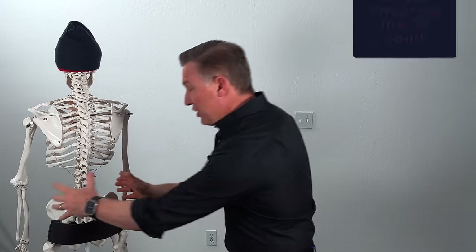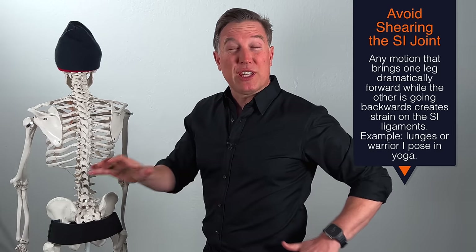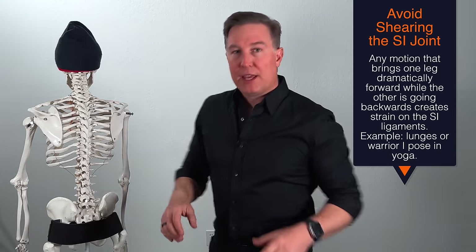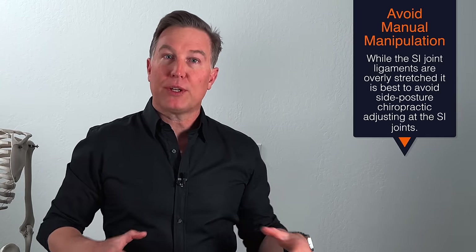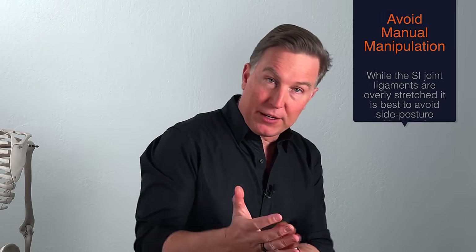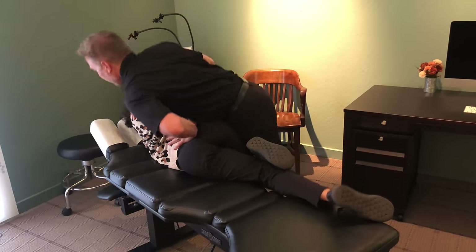Other things that are important with SI joint instability: avoid shearing that joint. So when one leg comes forward and one leg goes back — in a yoga pose, a runner's lunge, or lunges in the gym — those types of things shear these SI joints, and that can certainly take you farther away from your goal of getting stability, even though at the time it might feel better. Another important thing with SI joint instability is to avoid getting manual chiropractic or physiotherapy adjustments where the chiropractor puts their hand on your pelvis and adjusts at that SI joint, as that creates a shearing motion.